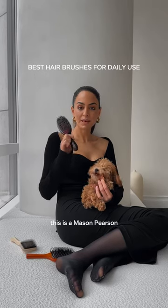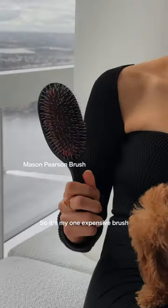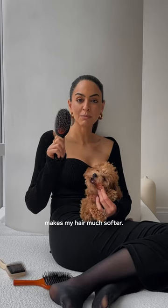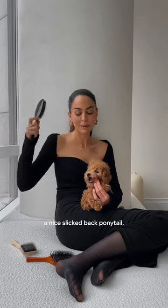This is the brush I use every day. This is a Mason Pearson. It's my one expensive brush that I invested in because it's really good for your hair. It makes my hair much softer. I also use it when I want to get a nice slick back ponytail.